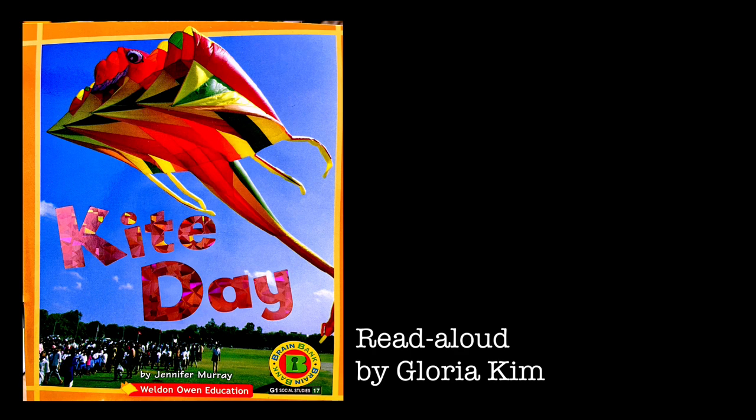Kites have a long history and have been used for many things. What do you think kite flying will be used for in the future?